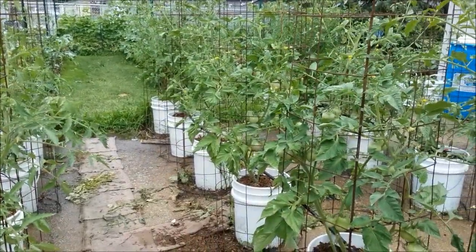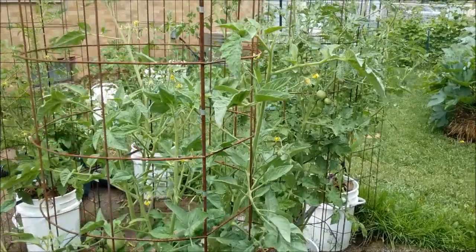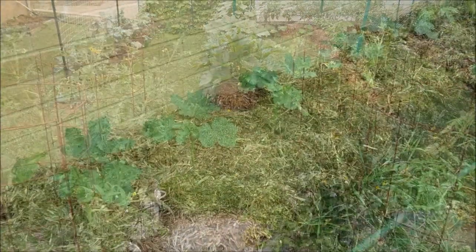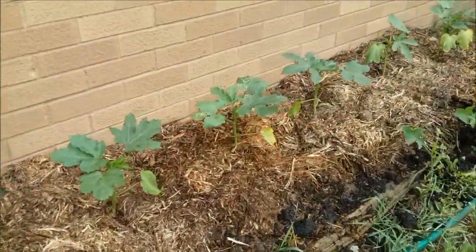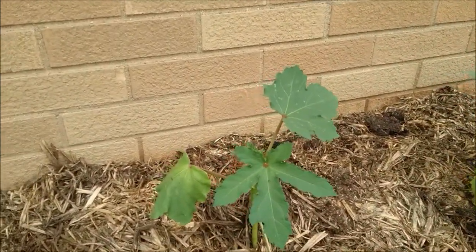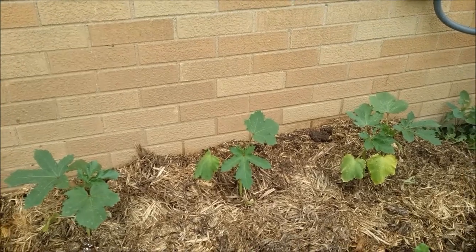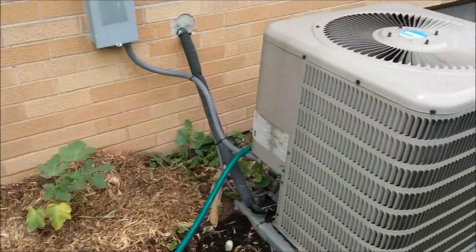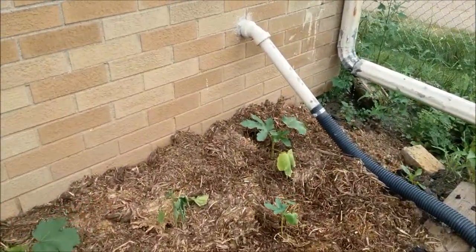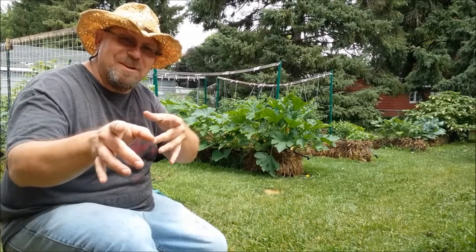We're getting our first beefsteak-style tomatoes out of the tomato bucket garden. I've already picked a couple of little cherry tomatoes, and everything looks very nice here in the tomato bucket garden. Quick note — the okra transplanted very well. I was actually afraid one plant wouldn't make it because I split the taproot when breaking up the roots. They were very root-bound. But as you can see, they're happy and looking really good — except for that one. Can't win them all.